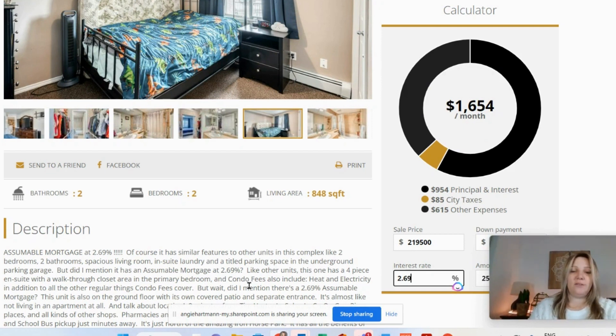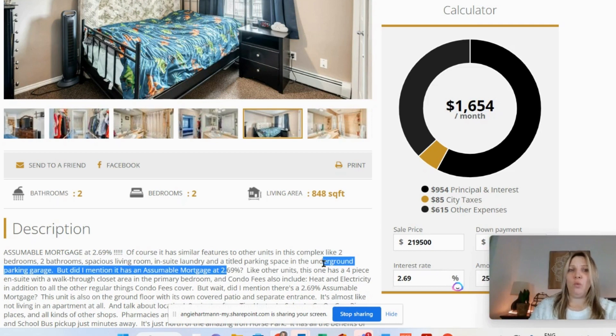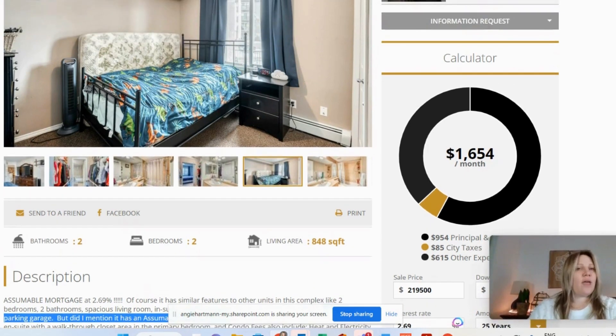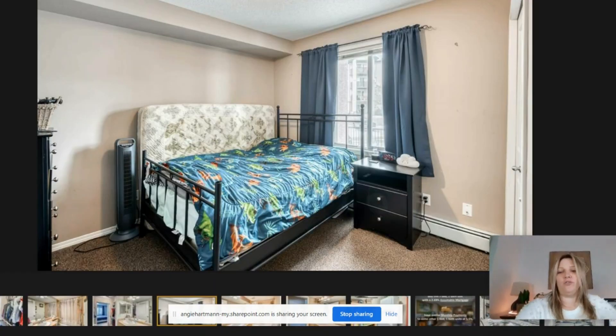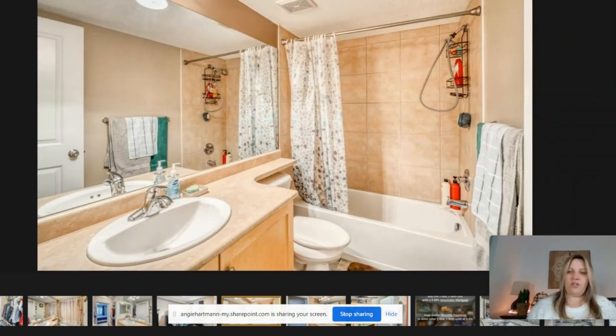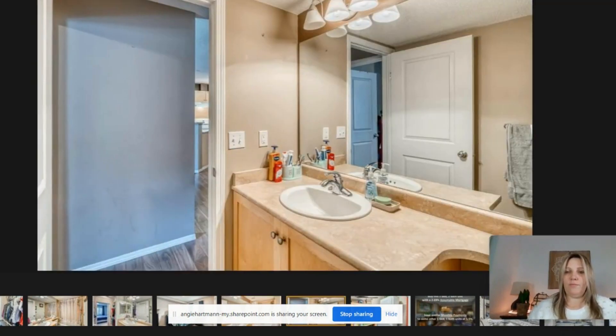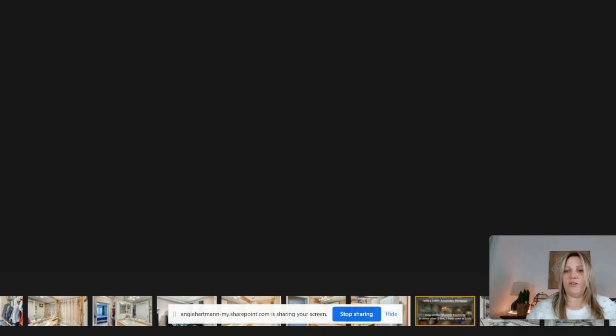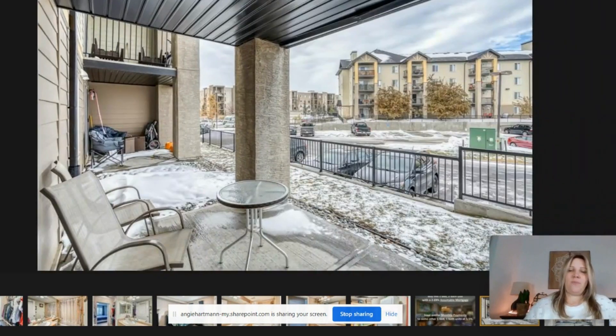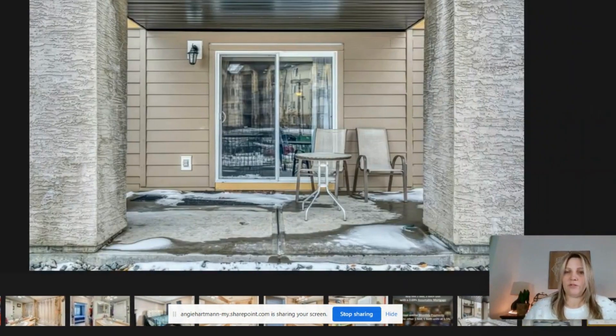It also has a titled parking space underground — really good to have here so you don't have to shovel your car. Looking at the pictures, I can see baseboard heating, which is not uncommon, and it looks to be in good shape. There's an in-suite laundry room with a little bit of storage in there as well, plus a ground floor patio space.